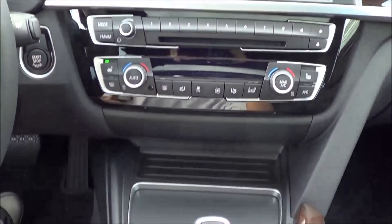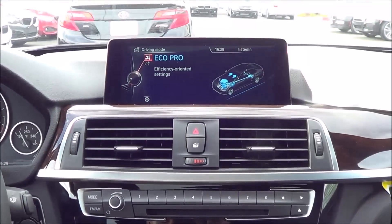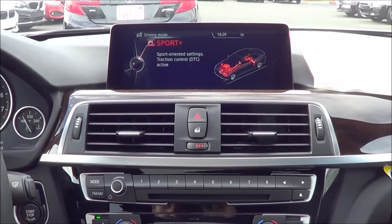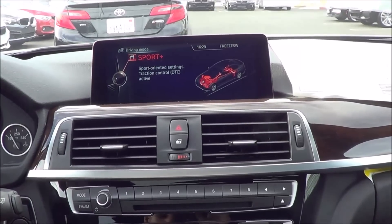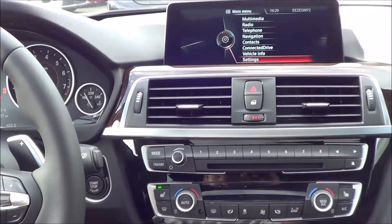Let's look at the different driver-selectable modes. You have Eco Pro mode — the most fuel-efficient setting — then Comfort mode for everyday normal use, Sport mode, and Sport Plus mode, which basically turns the traction control off. Sport mode changes the throttle response, steering, and suspension.